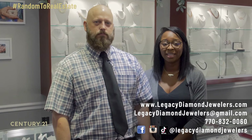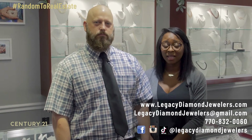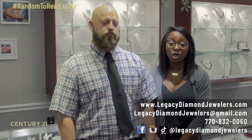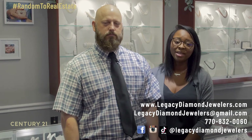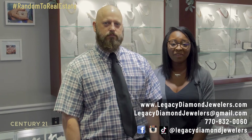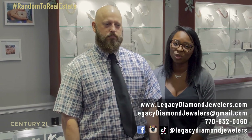You can reach us at LegacyDiamondJewelers.com, or you can email us at LegacyDiamondJewelers@gmail.com. You can call us or text us at 770-832-0060. And please follow us on all your social media — we are on Facebook, Instagram, and even TikTok at LegacyDiamondJewelers.